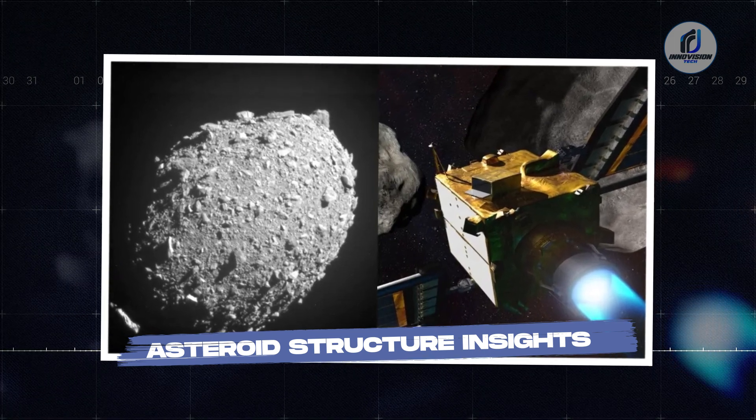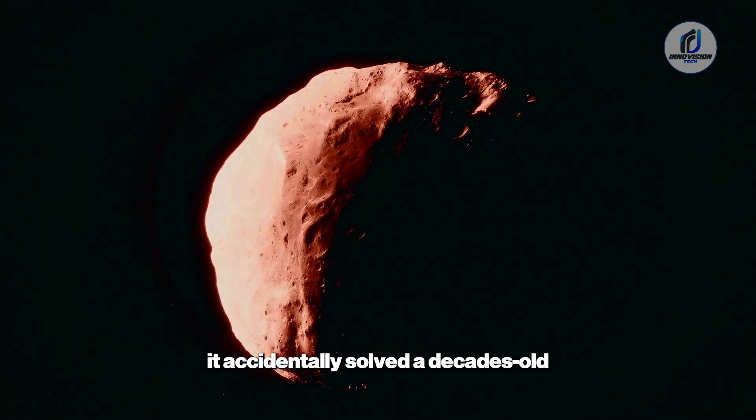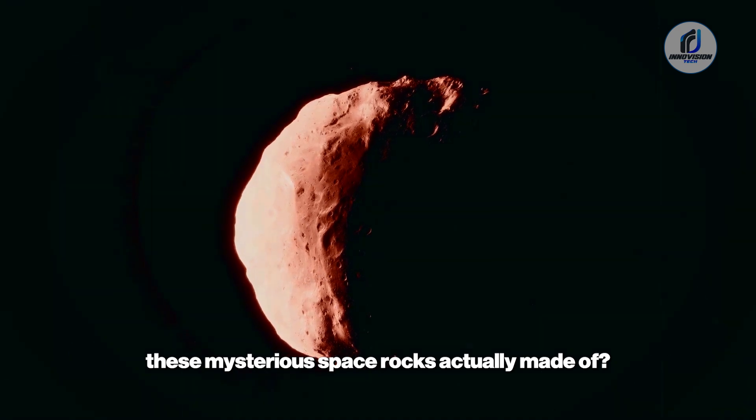When DART obliterated its target, it accidentally solved a decades-old puzzle that had been driving asteroid scientists absolutely crazy. What are these mysterious space rocks actually made of?